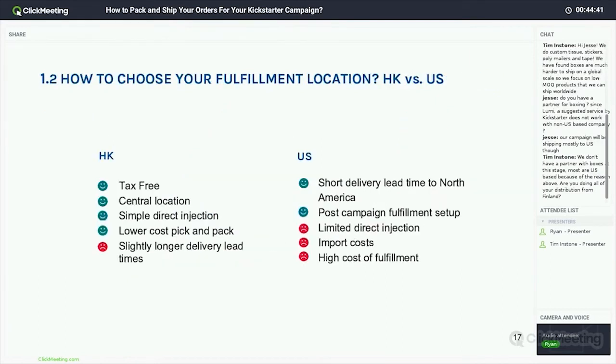Those are the three most common strategies. When choosing your fulfillment location, many of our customers manufacturing in Asia are looking to fulfill in one of two areas: Hong Kong or the United States. The benefits of Hong Kong: importing in from Asia is tax-free — as a company and creator you won't have any taxes or duties due upon import into Hong Kong. It's a central location and the biggest hub in the world for outbound shipping and fulfillment. There are simple direct injection options via train into the EU, and sea and air into all major markets. The pick-and-pack cost is greatly reduced, though there is a longer delivery lead time for markets like the EU and US.